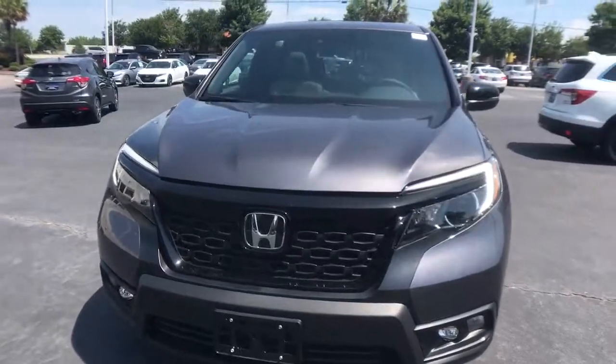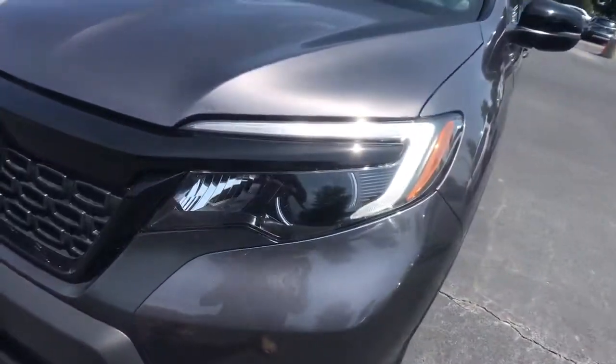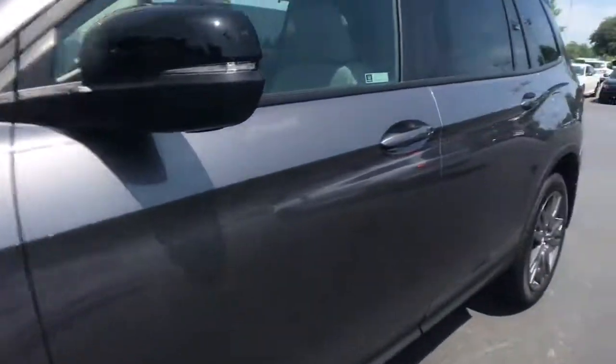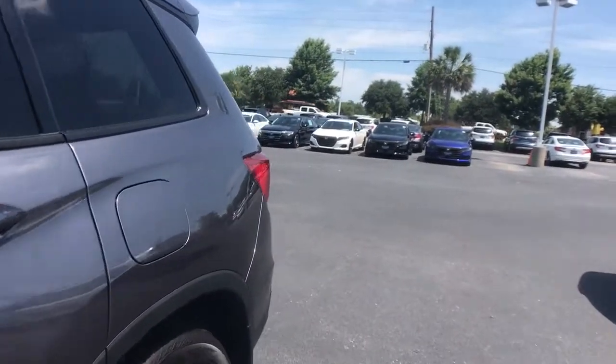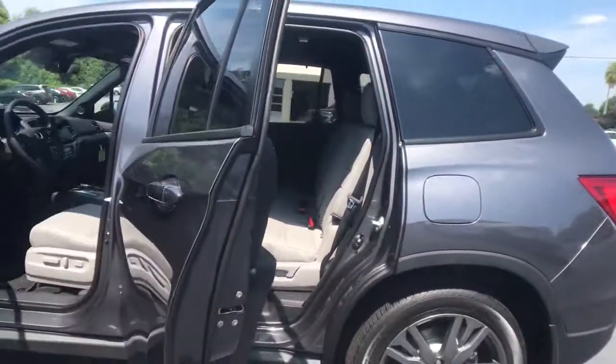These are just some of the great options this vehicle comes with: power liftgate, electronic stability control, seat memory, trip computer, bucket seats, power windows, four-wheel disc brakes, and power steering. Feel confident and comfortable on every excursion in the clever and versatile Passport.